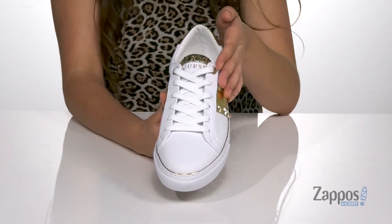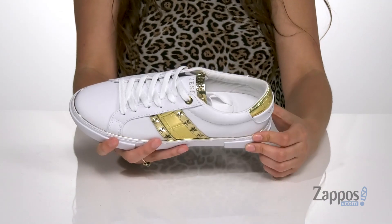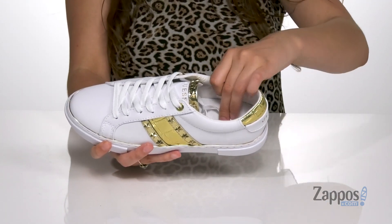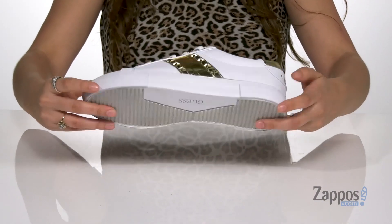Up front is a lace-up closure providing you with a secure fit. They have a padded collar for added ankle support. Inside is textile lining with a padded footbed for comfort. It's all on top of a rubber outsole that's textured for traction.